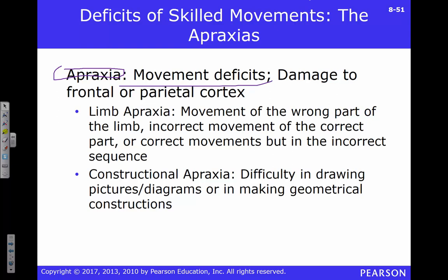Apraxia is a movement deficit that is not related to damage to your motor cortex or skeletal muscle — it's not a motor cortex stroke. This is caused by damage to your frontal or parietal lobe. There's limb apraxia, where you try to move one part of your arm and move the wrong part instead — for example, needing to move the lower arm but moving the upper arm. You may also perform movements in an incorrect sequence — doing the correct movements but out of order, showing an inability to plan that sequence.